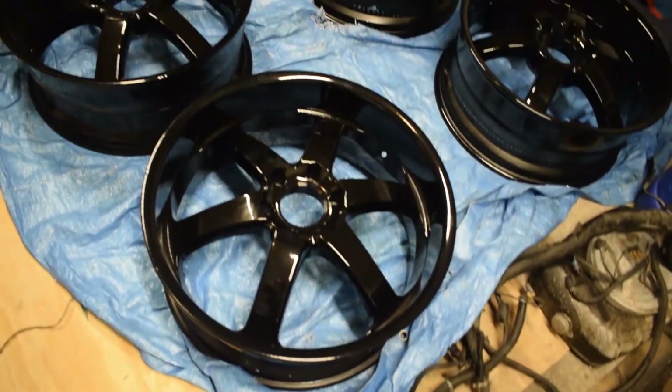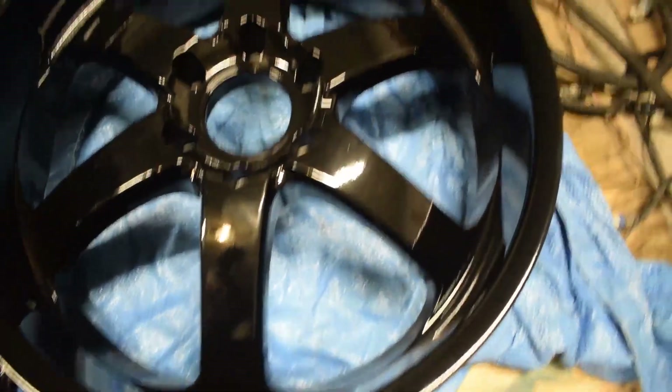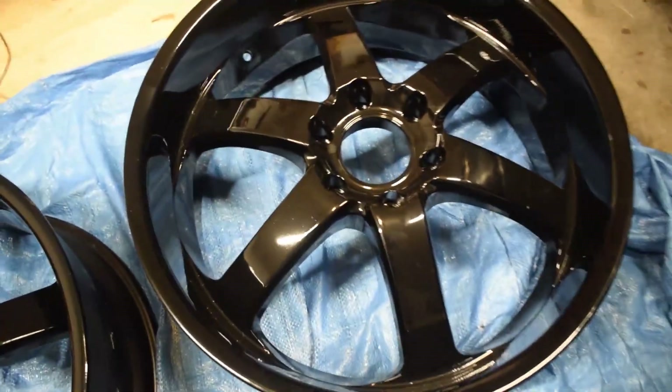Let me show you guys the wheels and tires that we have, so here you go. As you can tell if you've seen them already, they were chrome. We had them powder coated — these are powder coated black with two coats of gloss, I think is what he told me. Man, these look killer, real cool looking.